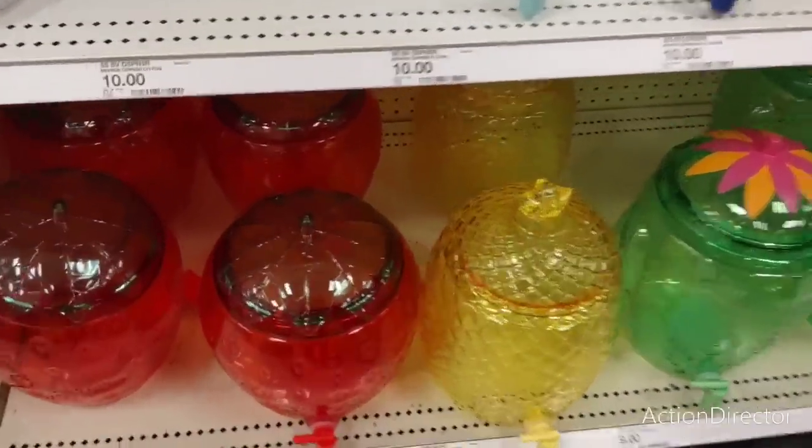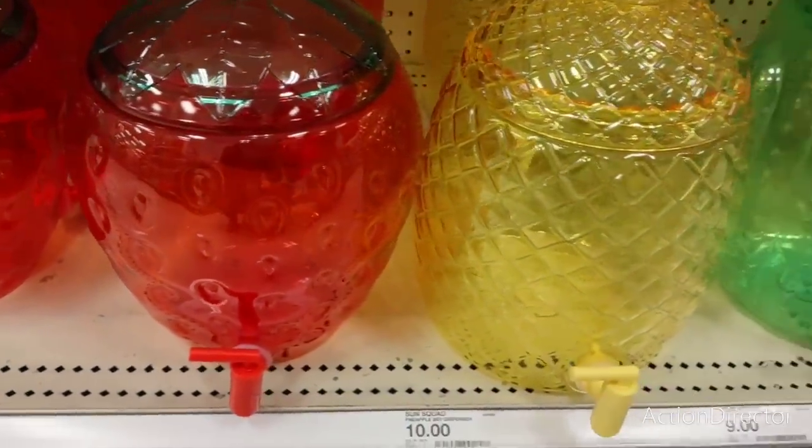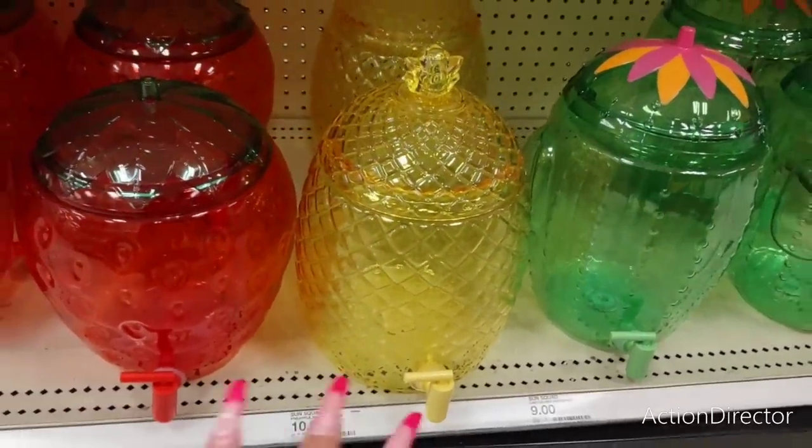These are all really cute - the strawberry dispenser with the green leafy top is only nine dollars and it's plastic. The pineapple one is ten dollars, and the cactus one is nine. How cute is that?! These are really cute and well-priced.